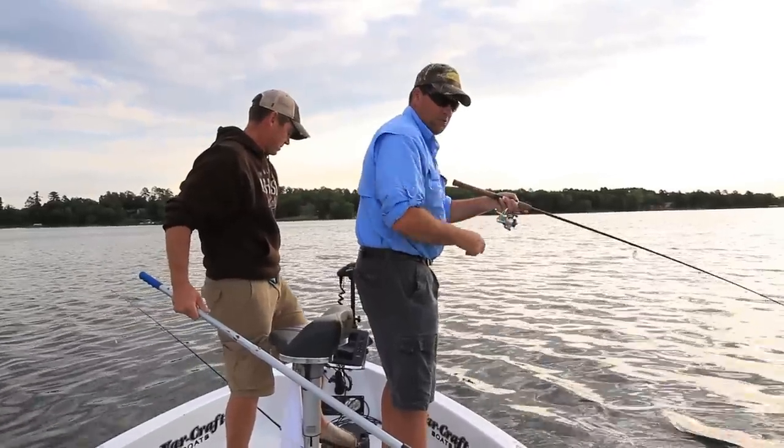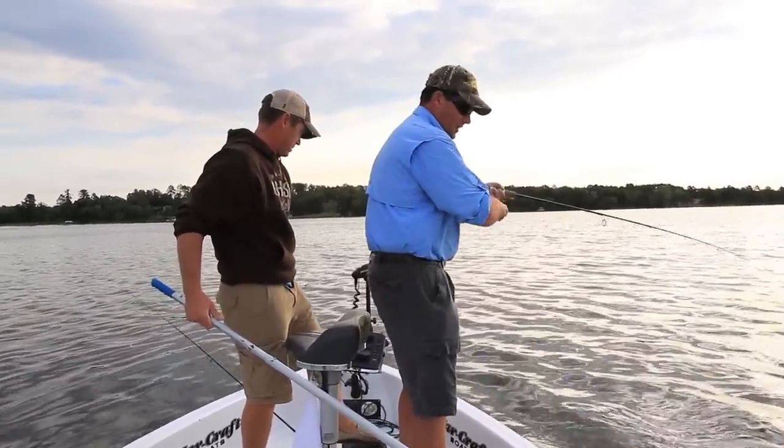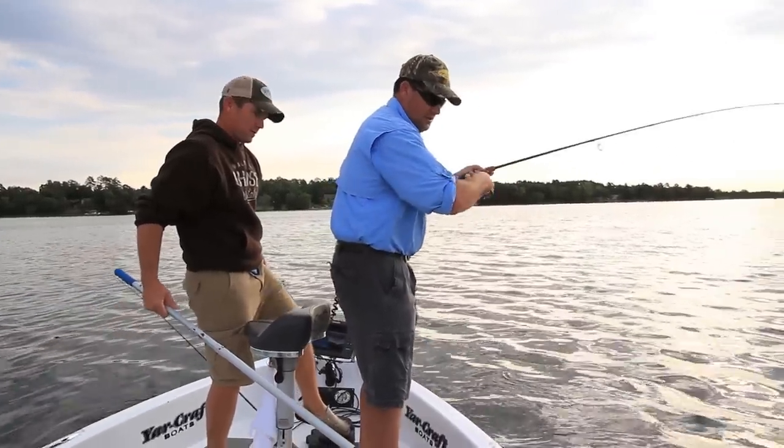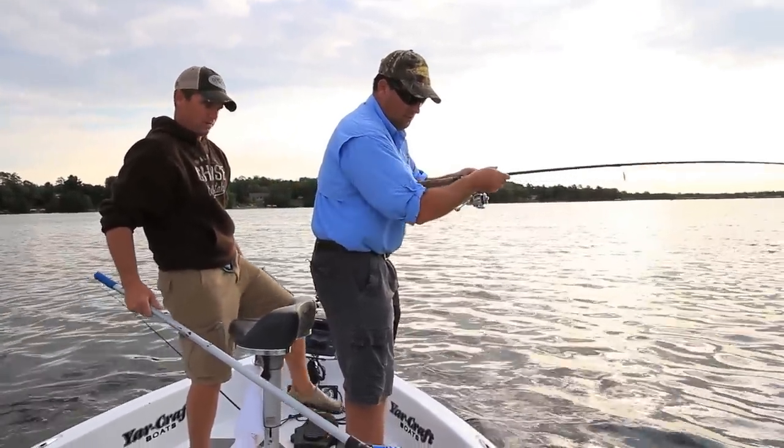This is a fun way to catch fish. We're fishing with red-tails rigging on Leech Lake, which has really come on in the last few years for walleye fishing.